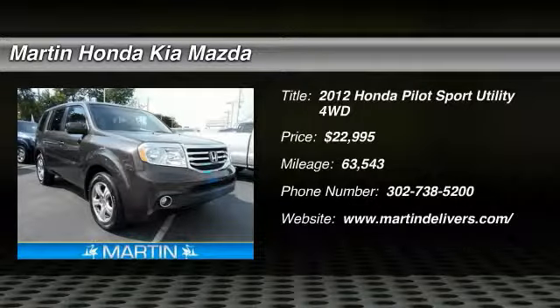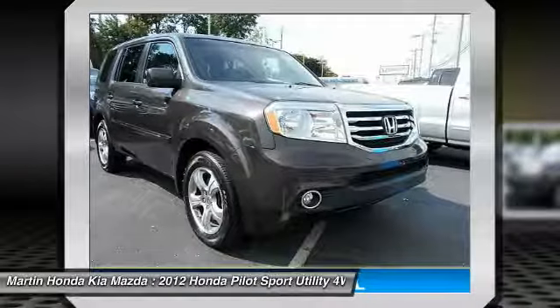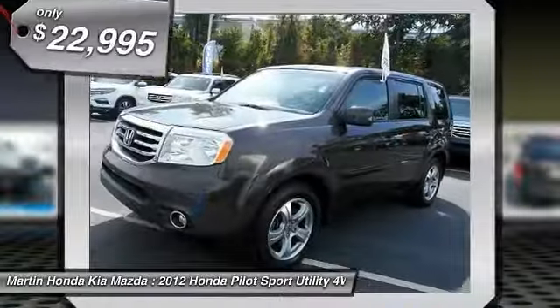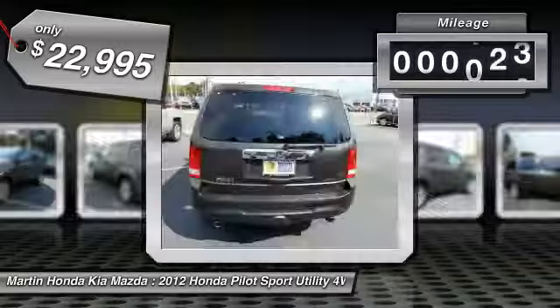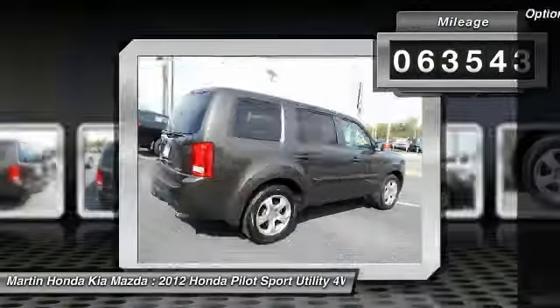Looking for the right vehicle? Check out this 2012 Honda Pilot — optimal utility, indulgent interior, powerful performer. You'll be ready for almost anything, and it's priced below $25,000 with less than 65,000 miles.